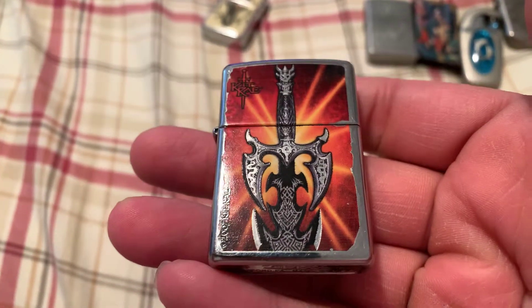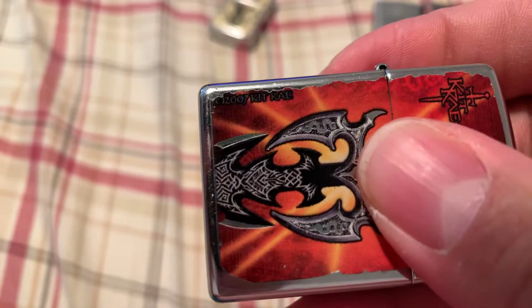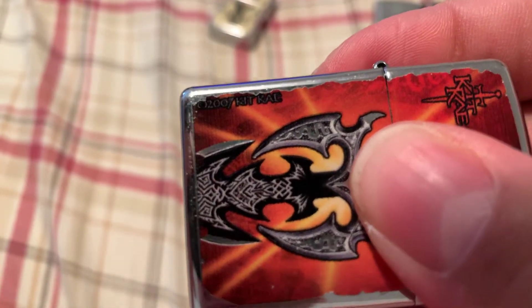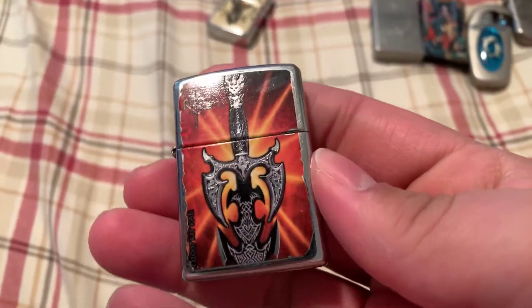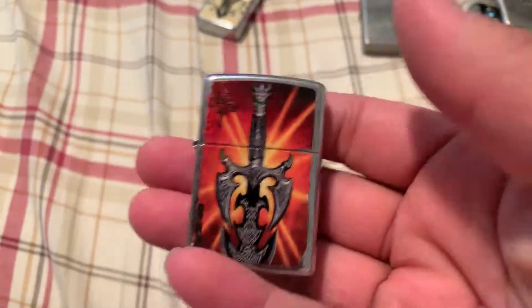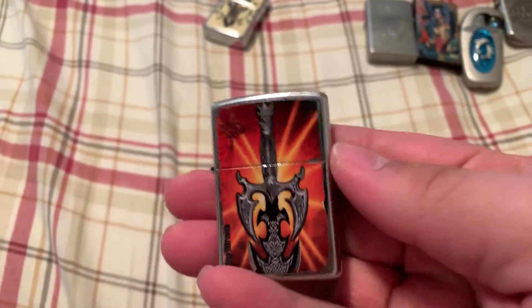Another one I had — what's that say? Oh, 2007. Nice, so this is 12 years old. Cool. Another one I had was a Tiger Zippo, but I lost that one long ago.